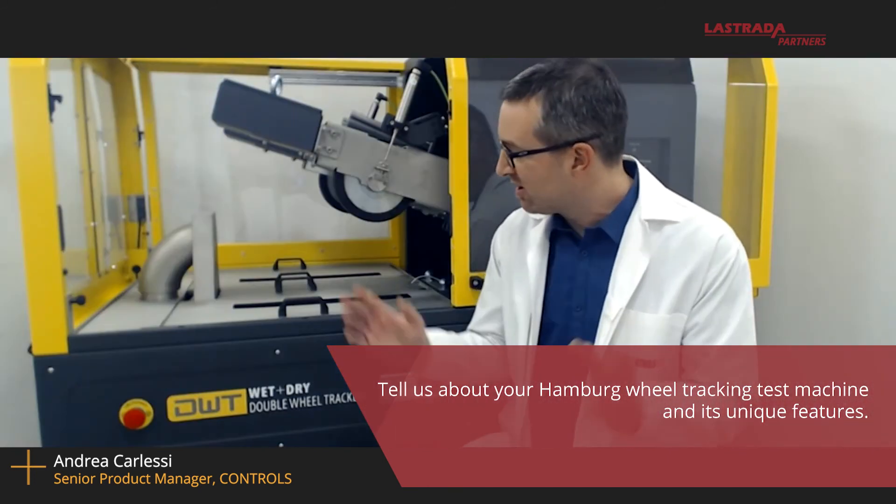I see you're sitting in front of a wheel tracking device. Can you tell us about the Controls Group Wheel Tracker and some of its features? Wheel tracking is a big machine, as you can see just right behind me. It's a quite time-consuming test, because if you consider the full test from the heating up of the machine — typically the test is performed at medium to high temperature — the sample conditioning and the test itself can have a duration of approximately five to six hours.